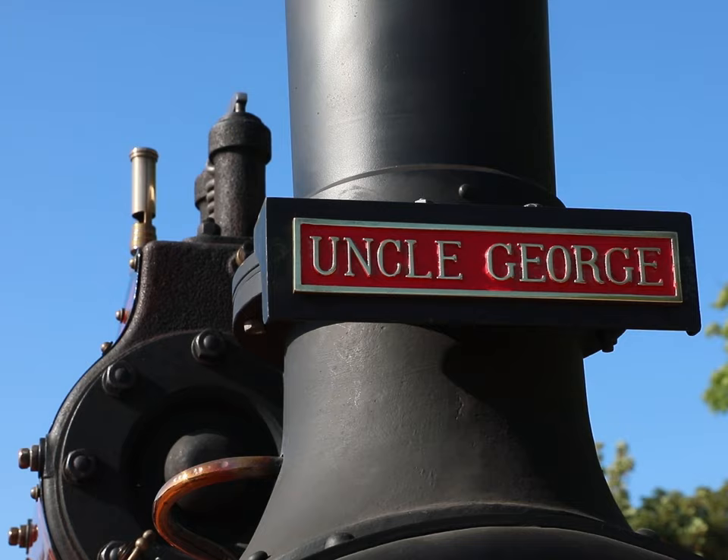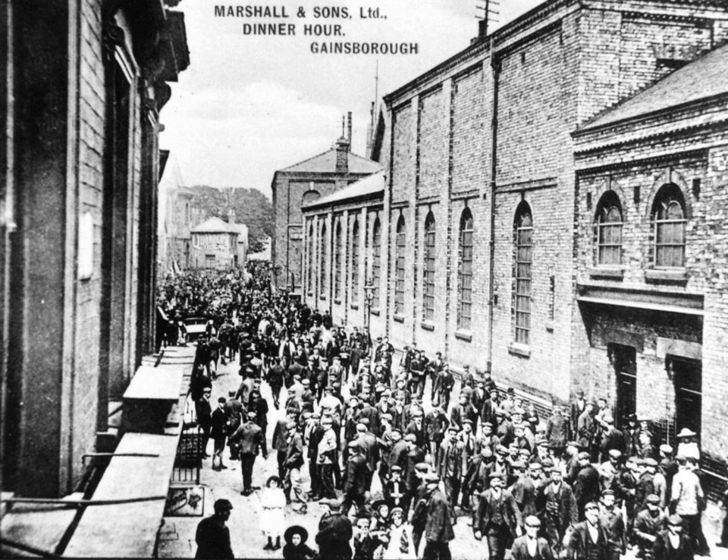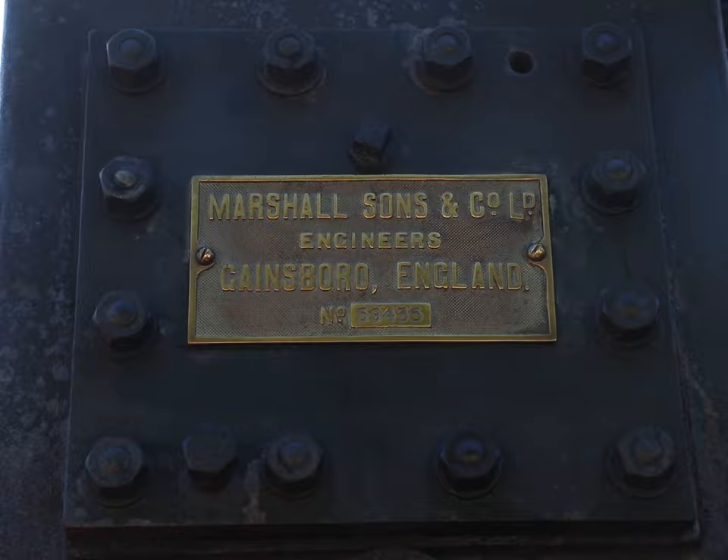It's had that name ever since its working days. The original family that had the engine had an uncle called Uncle George, and that's how the engine got its name. Marshalls in Gainsborough had at the peak of their working time 11,000 workers in their factories. They basically employed the whole town of Gainsborough, and this engine here behind me is engine number 59,435. So when you think about that, it's the 59,435th engine built by Marshalls, and that's in 1912 at the height of the peak of steam engine building in England.